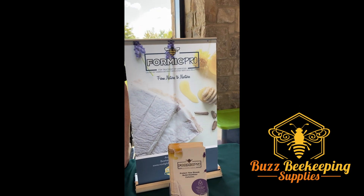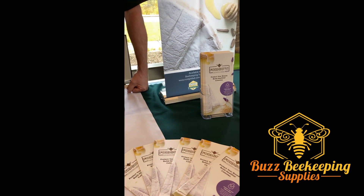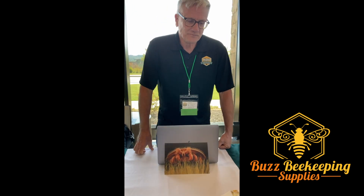We manufacture a treatment for Varroa — a formic acid treatment product. The active ingredient is Formic Acid, and our main product is Formic Pro. Many of you will be familiar with Formic Pro, as it's probably available in most beekeeping supply stores in North America and around the world. I take care of North America, but we're in well over 26 countries around the world.